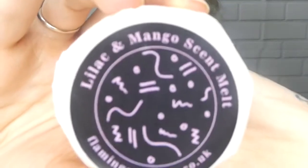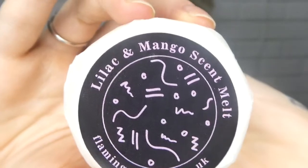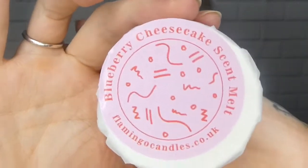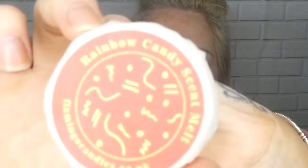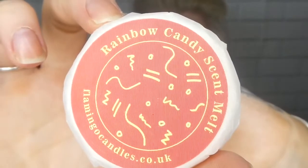Then we have lilac and mango — not getting as much from that one, but proof will be when I burn them. Then we have blueberry cheesecake — oh wow, blueberry cheesecake smells divine! Then we have rainbow candy and then crème brûlée.